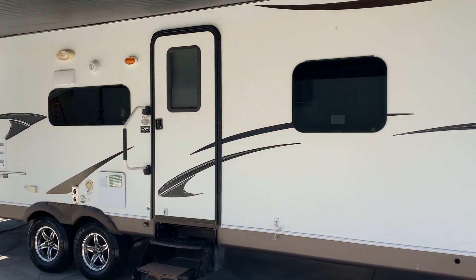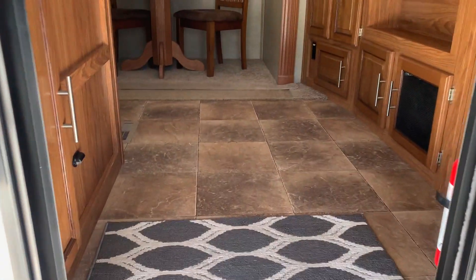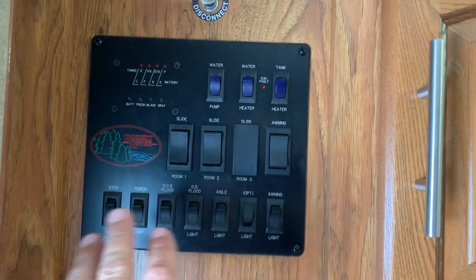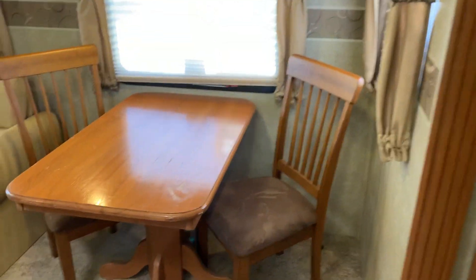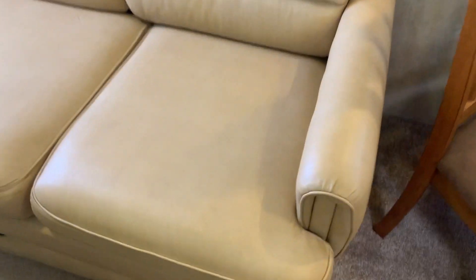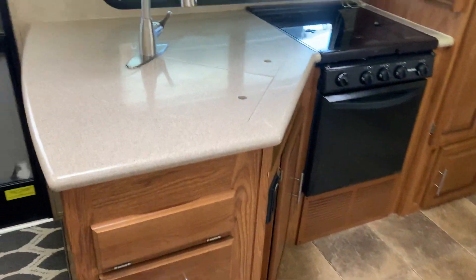Let's take you inside. Walking in, there's a nice storage cabinet right at the entry — it's loaded with storage, better than most I've seen. Here's your control center for the slides, water heater, battery disconnect, and heat and AC. Everything works on this machine — the AC is ice cold. The sofa is in great condition, folds out into a bed. That's a nice Flexsteel couch. Great big living area with a lot of room.